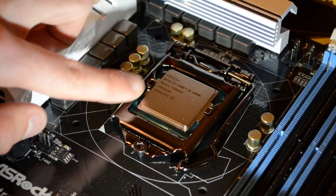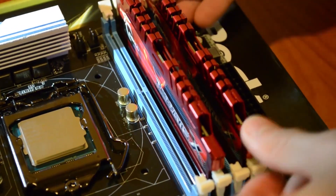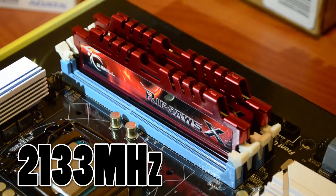Onto the test benches we'll be using to benchmark both of these CPUs. In the Haswell corner for our 4690K, we've paired it with an ASRock Z97 Xtreme 4 LGA 1150 motherboard and two 4GB sticks of RipJaws 5 DDR3 clocked at 2133MHz.